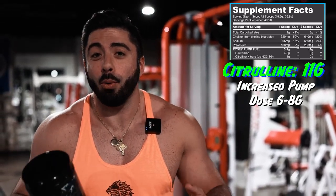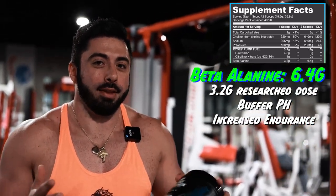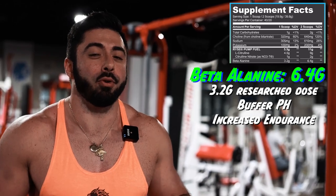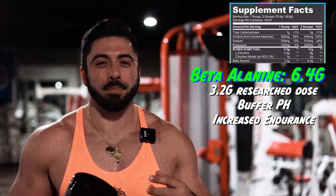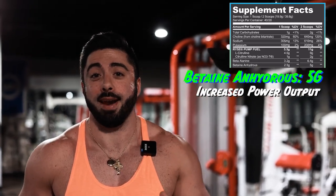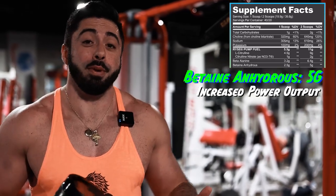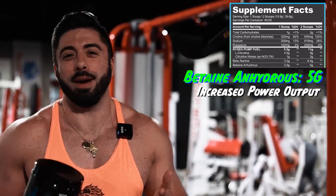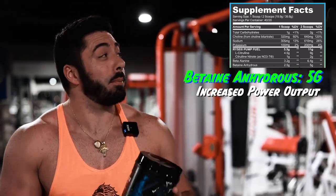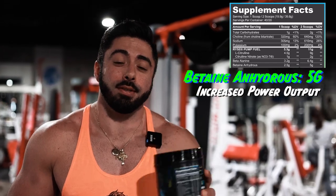On top of that, we got 6.4 grams of beta-alanine, which is double the normal amount, to give us that flush feeling and a little more endurance in the gym. On top of that, we got 5 grams of beta-9 to give us a little more power — once again pretty much doubled what we usually see, which is between 1.5 and maybe 3 grams. We're going to dive into some lat pulldowns right now and then take you guys back for the rest of the nutrition facts.